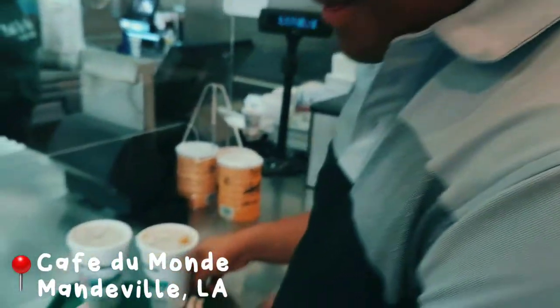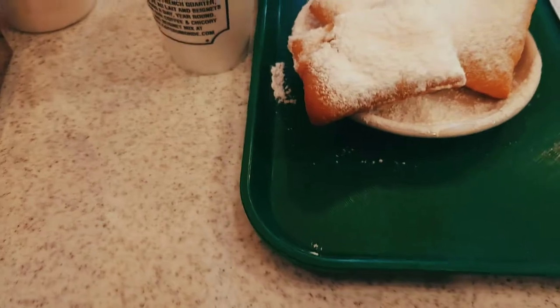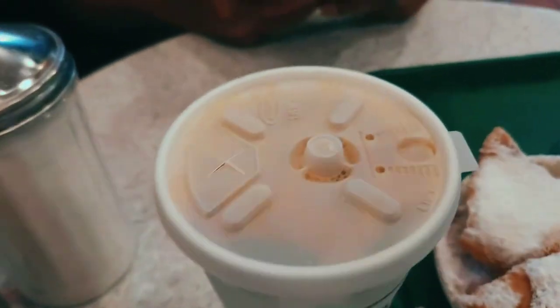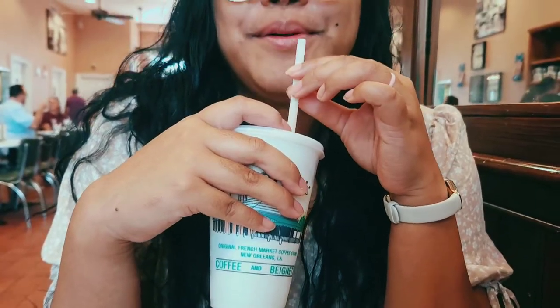We're at Café du Monde in the Mandeville location on the North Shore. We started our day ordering one order of beignets — which is three beignets — and two Café au Laits iced. The original Café du Monde is in New Orleans, but we're staying on the North Shore, so we decided to grab some iced coffees and treat ourselves with beignets.